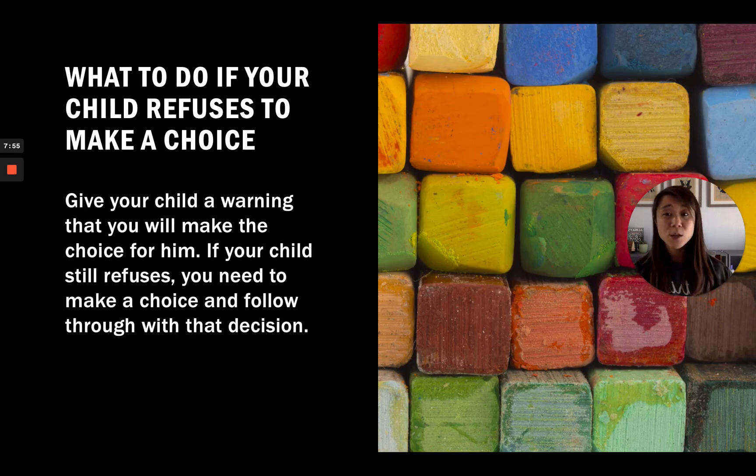What should you do if your child refuses to make a choice? Give your child a warning that you will make the choice for them. If your child still refuses, you'll need to make that choice and follow through. For example, 'You can either brush your teeth by yourself or I can brush them for you.' If they still won't decide, follow through and say, 'Okay, I will brush your teeth for you then,' making sure you follow through with what you said.